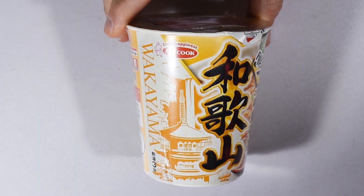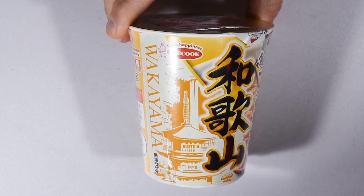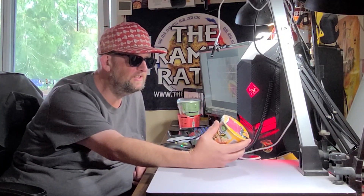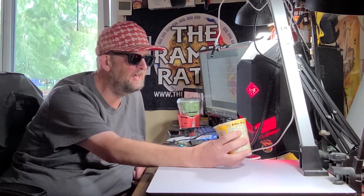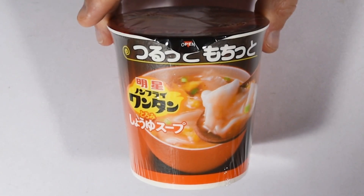Another one from Ace Cook — this is their Tatagata Nomihosu Wakayama Koteri Chukasoba. This is more of a regional series from Ace Cook, not their Maruuma, but it looks to be of the same style of premiumness. It's got a sachet on top — looks good.